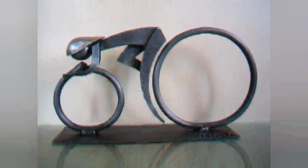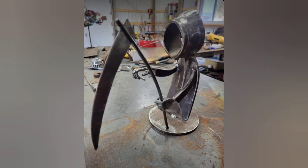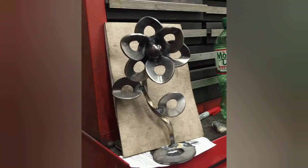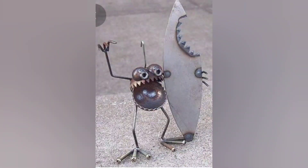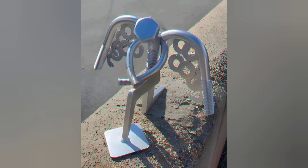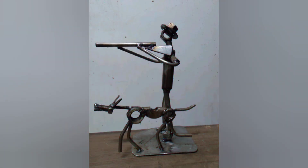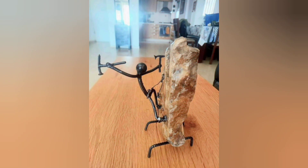Tack welding helps hold everything in place before committing to the final weld. It's a simple step but it makes a huge difference in ensuring everything lines up just the right way. And then comes the moment every welder looks forward to — the weld itself: the sound of the arc, the glow of molten metal, and the satisfaction of laying down a clean bead. With every pass you build not just your project, but your confidence.